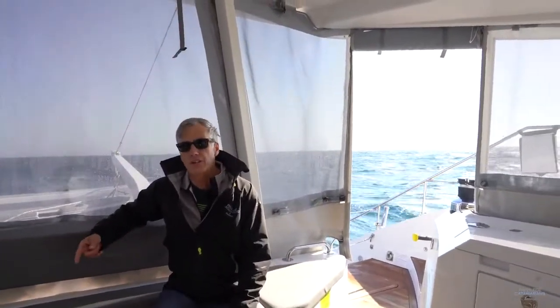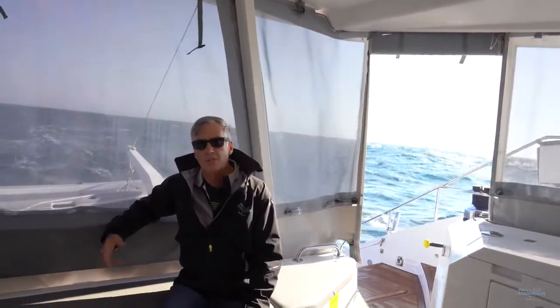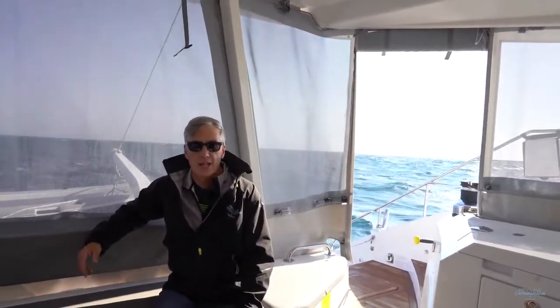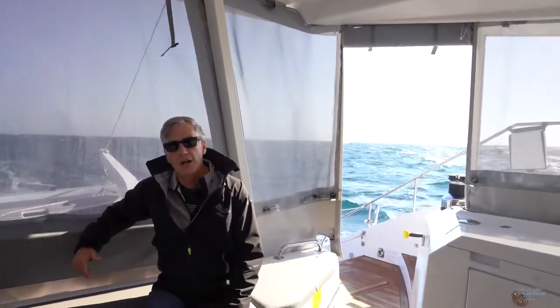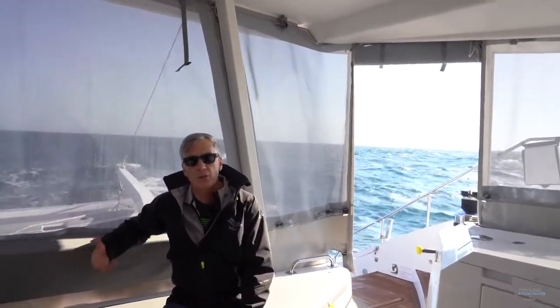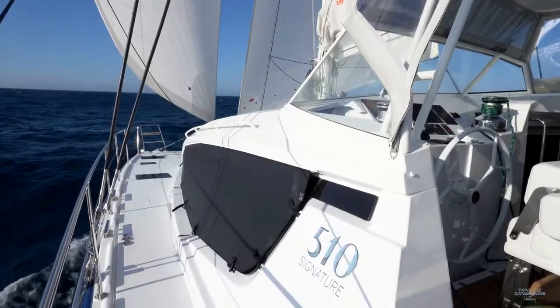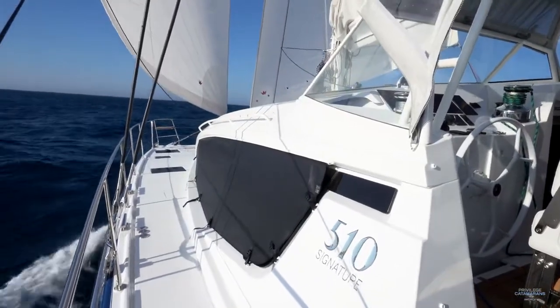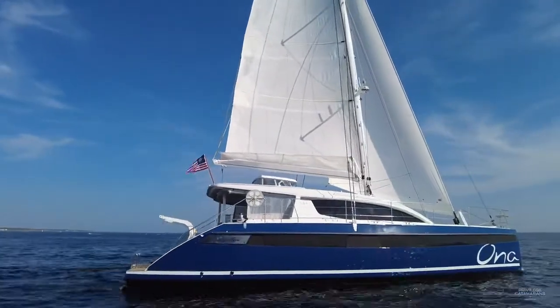A main feature of this video aboard Ona is to point out one more time how semi-custom Privilege is, and some of the things that the owners of this boat did to make it unique. If you look at the pillar behind me that supports the hardtop, you'll see that it's powder-coated white rather than the traditional stainless. This has been done on an awful lot of the metalwork on the boat, giving it a really elegant, unique look that really complements the blue hull.